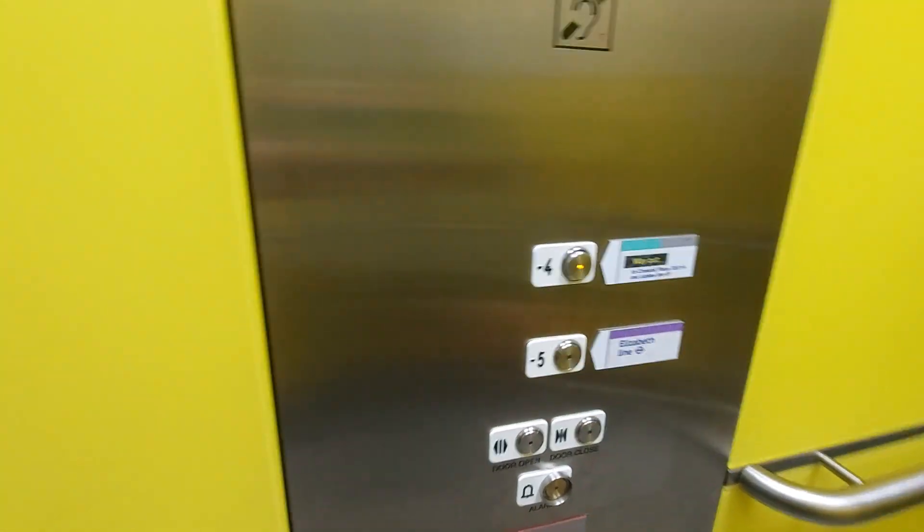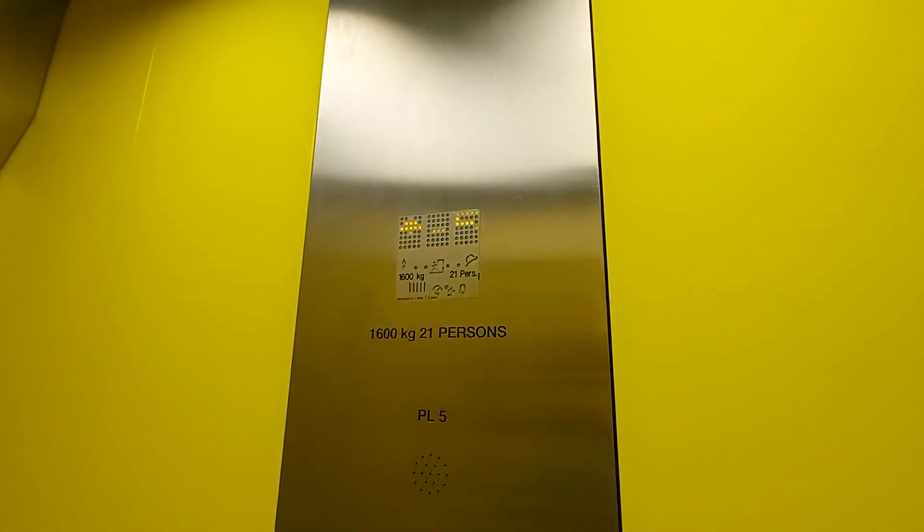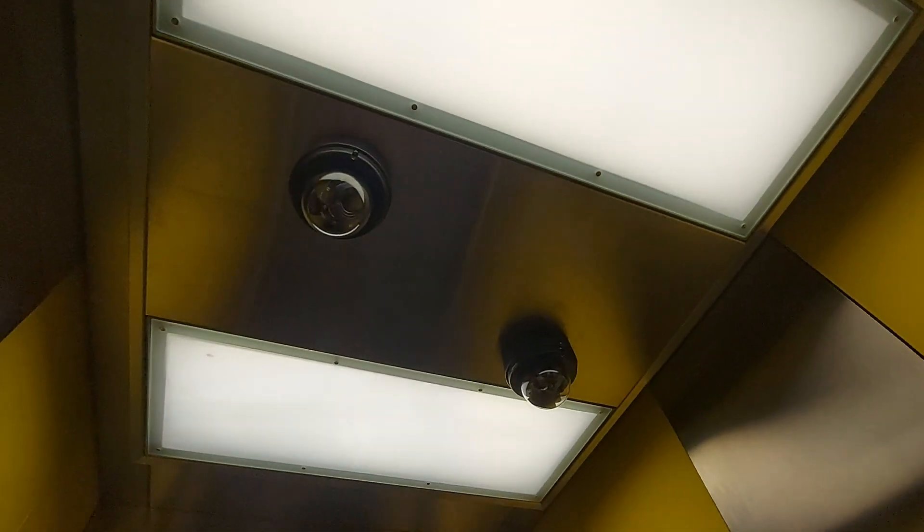Go up to minus 4. Capacity 1,600 kilos, 21 persons, built in 2014. Security cameras up there.